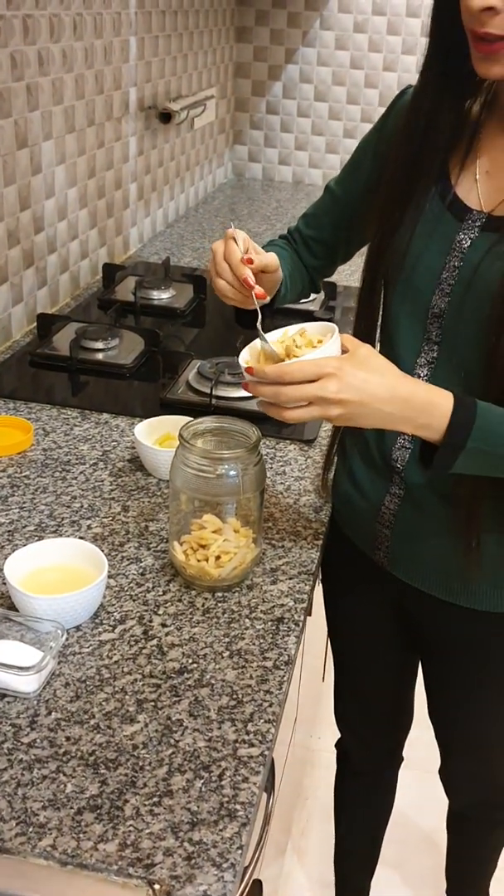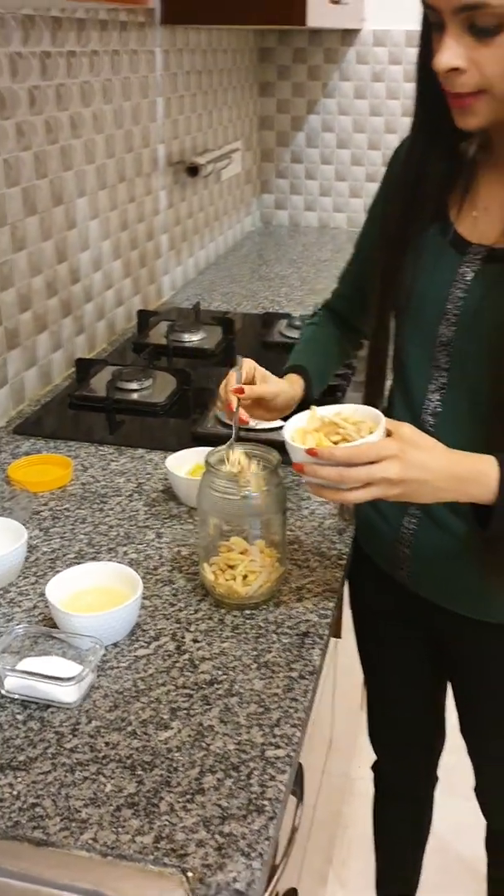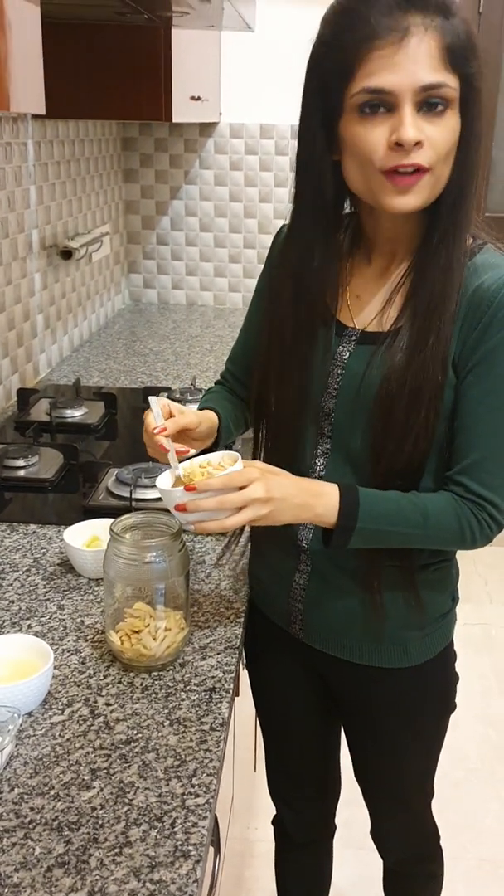Whether you are staying at a hostel or at home, not living with your family — this recipe is for everyone.